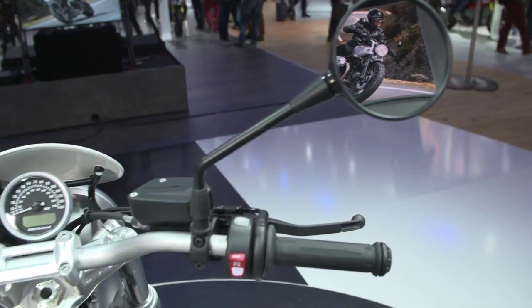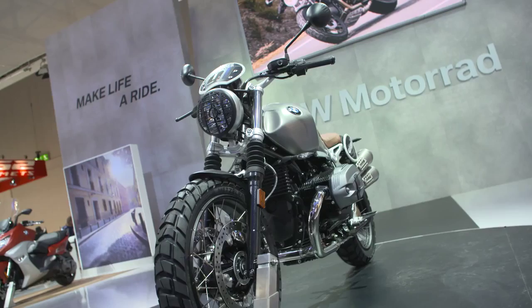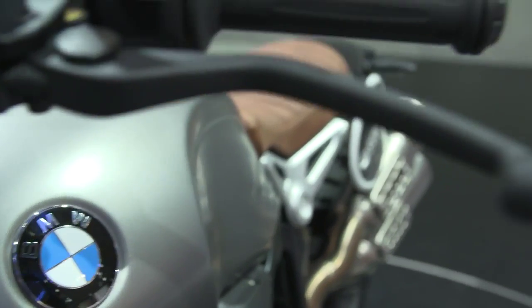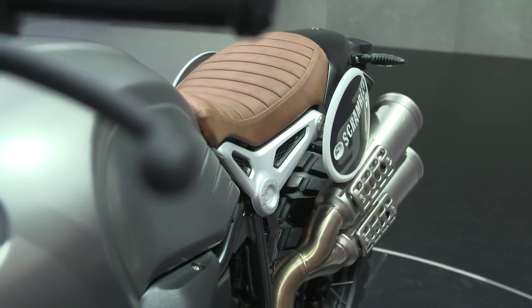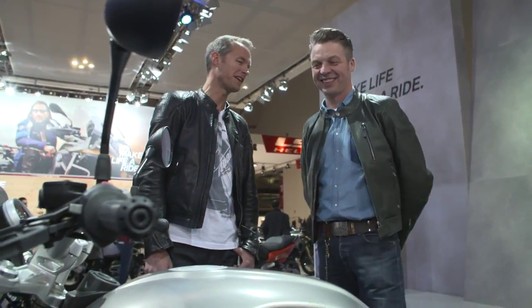This is BMW Motorrad's interpretation of a Scrambler. What does a Scrambler mean to you? You are able to leave the road — you are more independent, exploring the city, going ways or routes which are not indicated but those you find. This makes you a little bit more non-conformist, to go where you want. Wherever the feeling takes you.